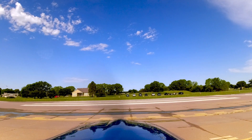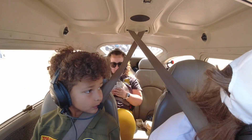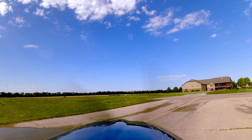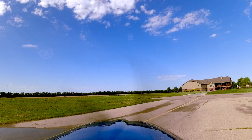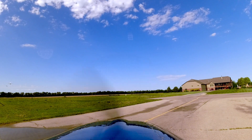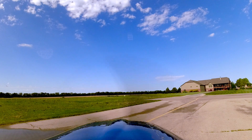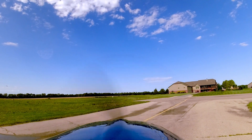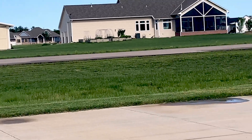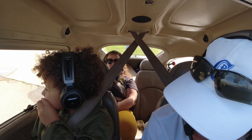Stearman traffic, Skyline eight zero pop echo is at the ramp waiting for that departing traffic. Stearman traffic, Skyline eight zero pop echo back taxiing three five. He's coming in hot, and as soon as he gets clear we've got another plane on downwind — that means he's coming. See him right there at about one o'clock? We're gonna wait for him. We're holding short of three five.